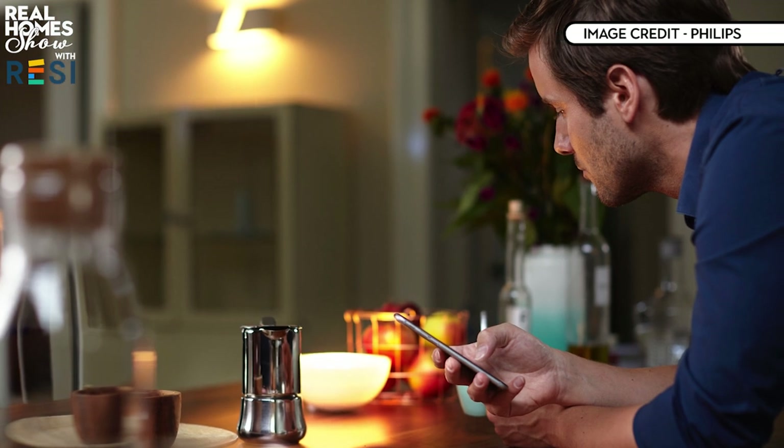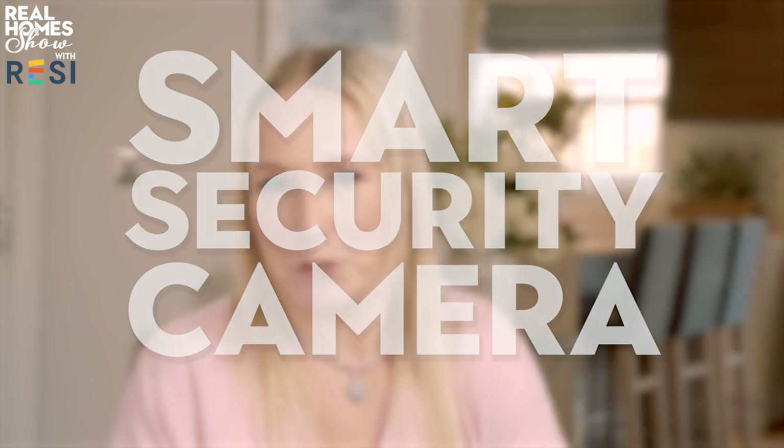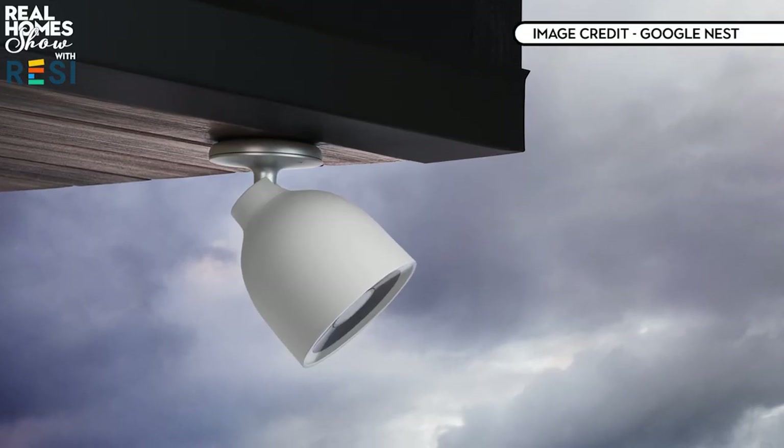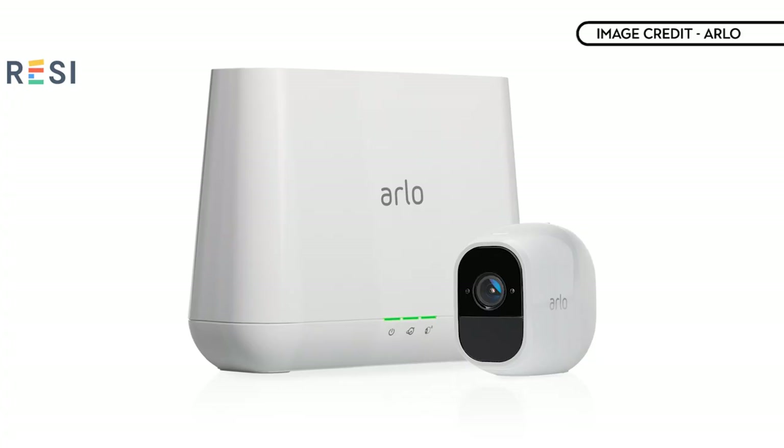The Philips Hue system is one of the best ways to do it. You'll need to invest in a starter pack — there's one with a hub and two bulbs for just under £50, then you can add individual bulbs for around £15 each. Once set up, control it all from your smartphone for peace of mind. For security cameras, the Arlo Pro 2 comes in a two-camera pack for around £450. The cameras are entirely wireless and weatherproof, so you can put them wherever you want, and they come with a hub that plugs into your router, creating a stable Wi-Fi connection and capable of firing a 100-decibel siren to scare off intruders.